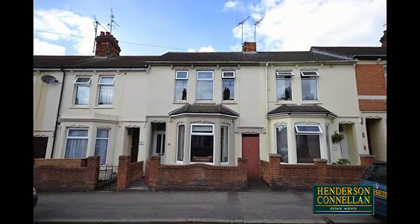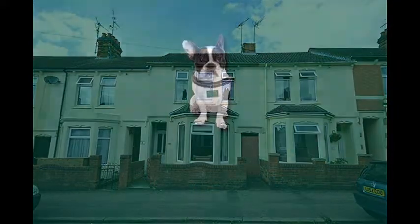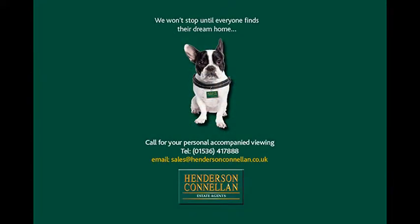For further details of this property, or to arrange a viewing, please call Henderson Connellan on 01536 417 888.